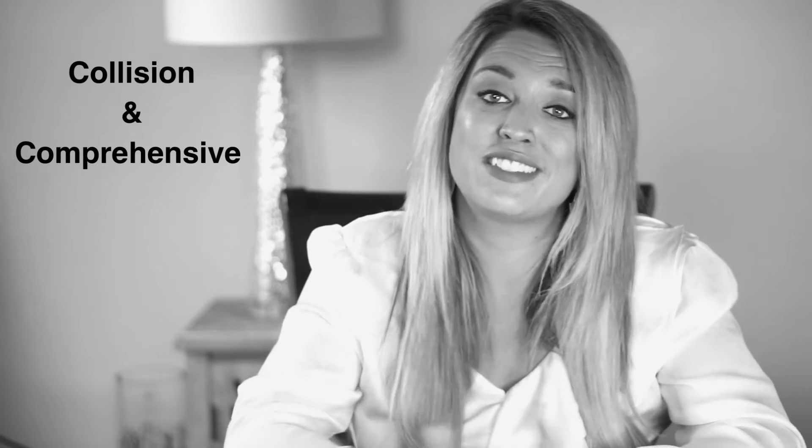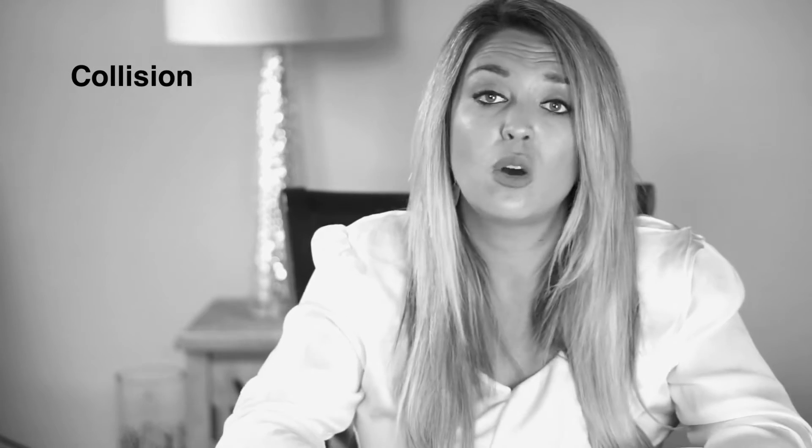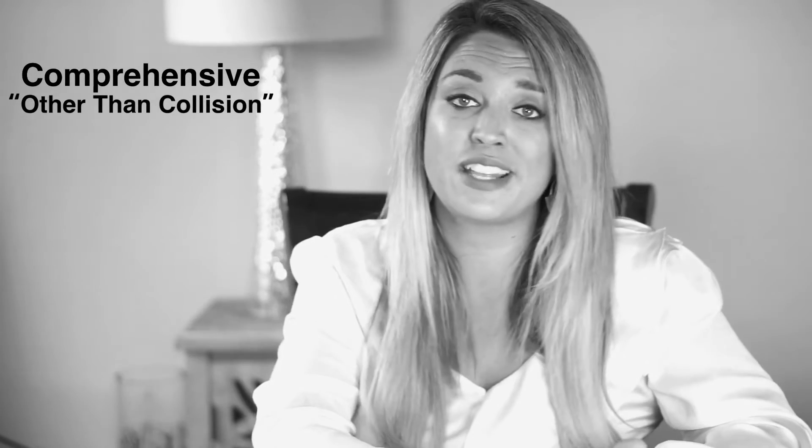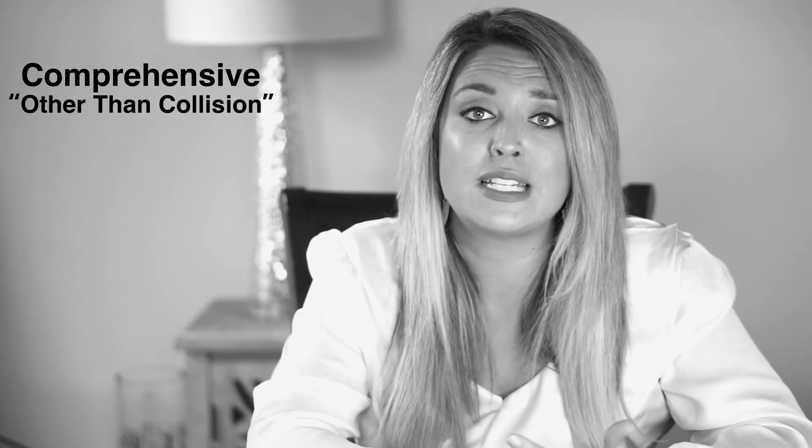So what's the difference? The 10-second version — and how I most easily remember it — is that collision is when you hit the tree, and comprehensive is when the tree hits you. But it's a little more involved than that. Collision is pretty easy: it's when you collide with another object or a vehicle. Comprehensive is, well, a little more comprehensive — sometimes it's referred to as 'other than collision.'